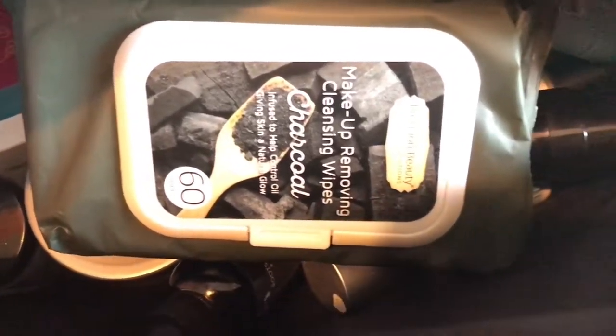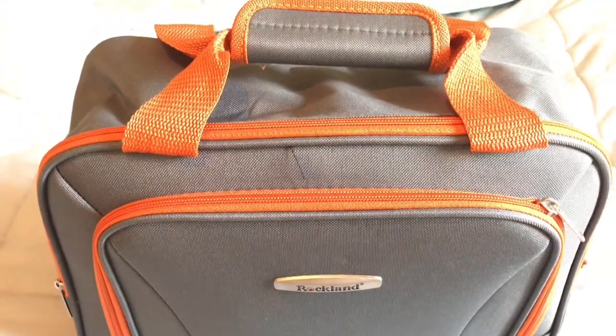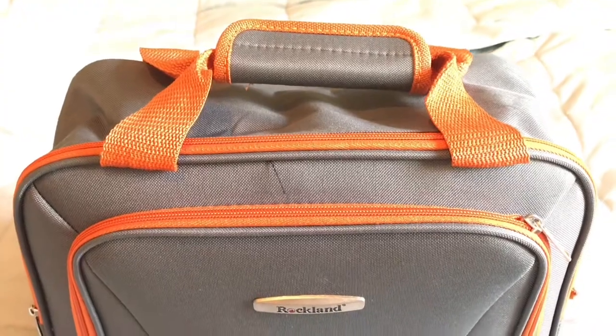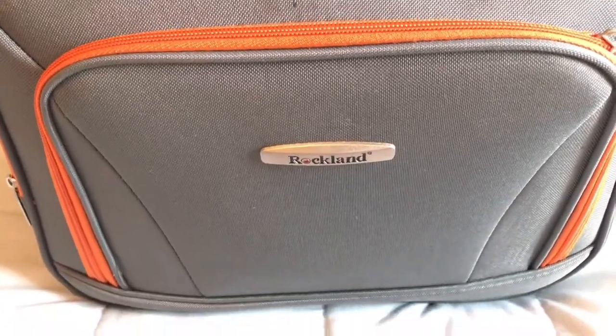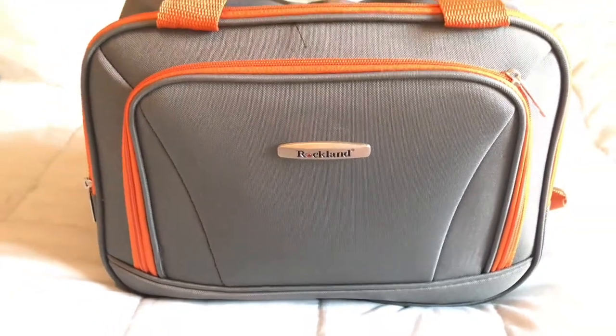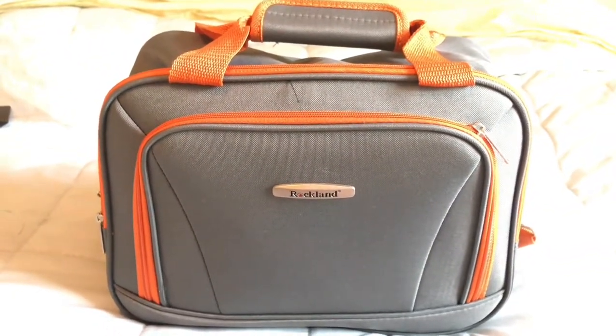These are all the items that are in my bag. They fit, they will meet TSA requirements, and I'll be ready to go. Thank you guys so much for watching this video. Don't forget to like, comment, and subscribe. If you are new to the Texture Love crew, please hit the notification bell so that you know when I upload. And if you are returning, thank you so much. Bye guys!